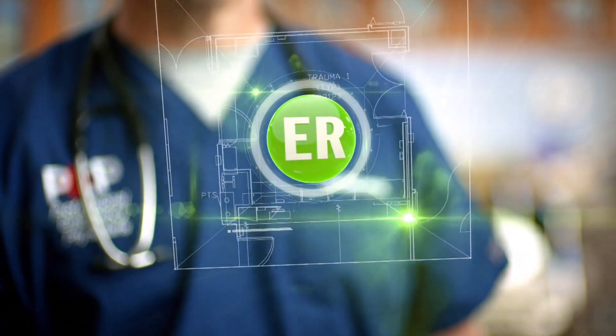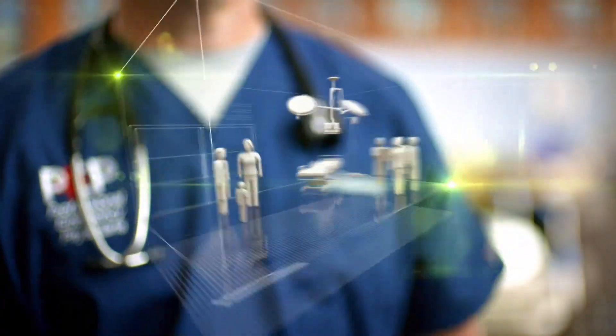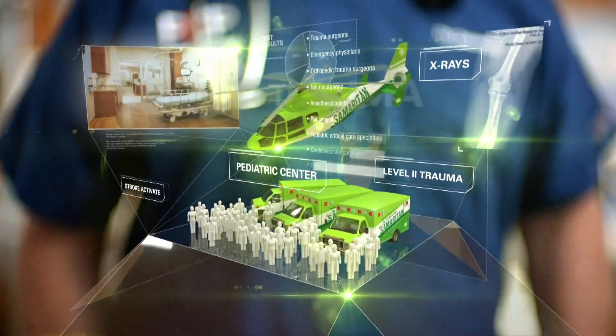How do you design one of the most advanced ERs in the country? At Parkview, we did it by focusing all our attention on you, the patient — by involving doctors and nurses in the design process, by creating quieter, more private spaces, and by leading the region in heart, stroke, and trauma care. This is not your typical emergency room. It's Parkview.